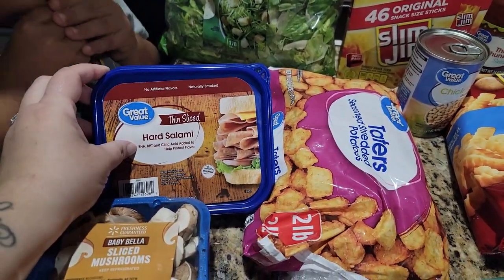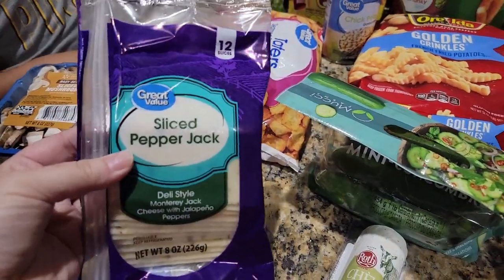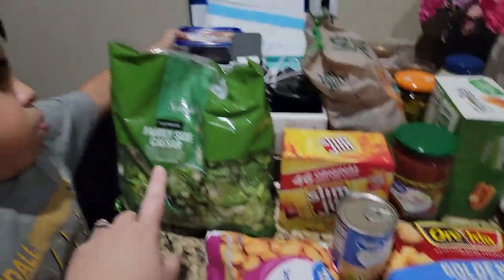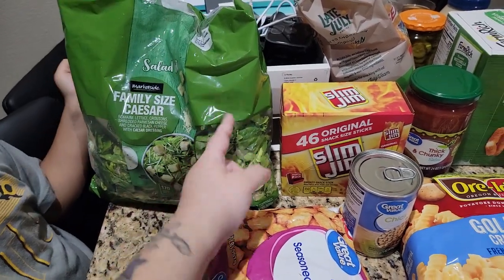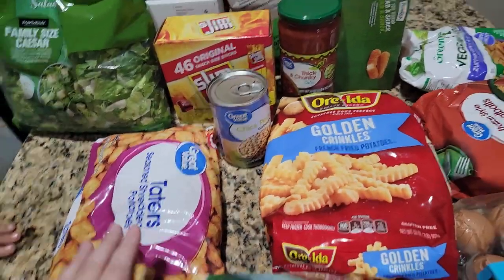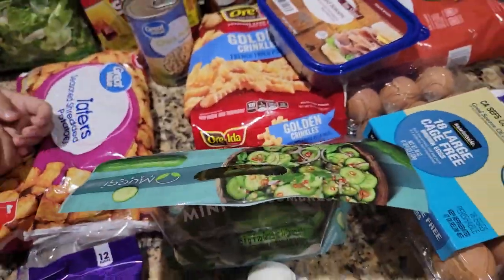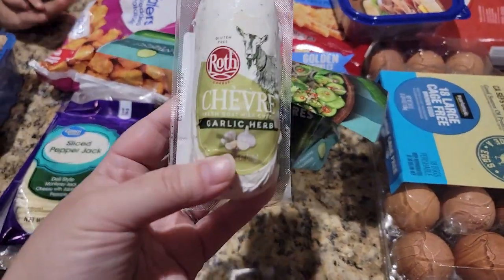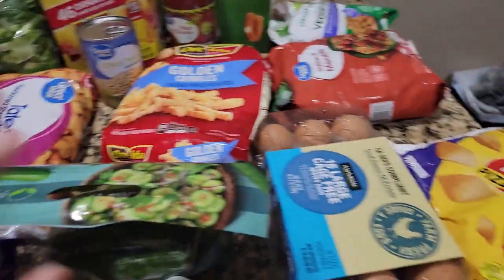Some hard salami, some sliced pepper jack cheese — I had a smaller one but they substituted for the larger one for the same price, thankfully. A caesar salad, tater tots, mini cucumbers, some goat cheese because I have a friend coming over and we're gonna do like a cheese tray.